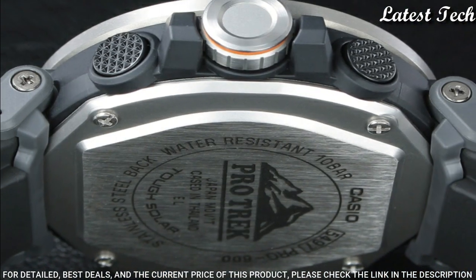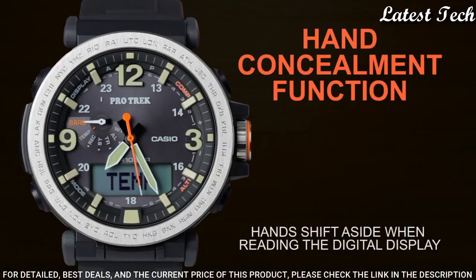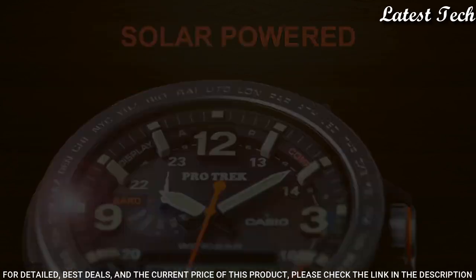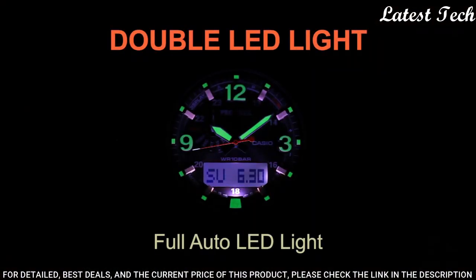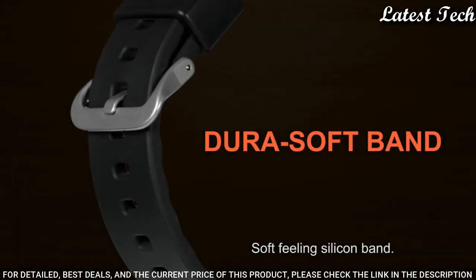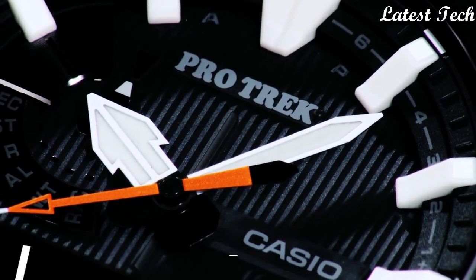The following features are equipped: glowing hands, glowing markers, screw-down crown, compass, altimeter, barometer, thermometer, world time, chronograph, countdown timer, alarm, power reserve indicator, perpetual calendar, cold resistance, backlight, date, day, month.